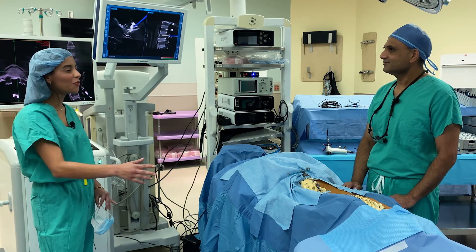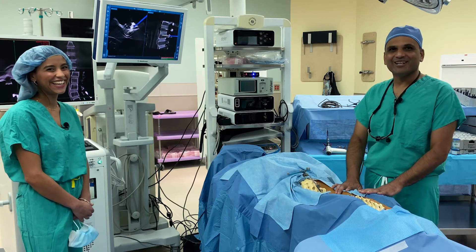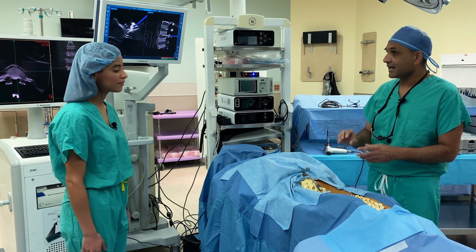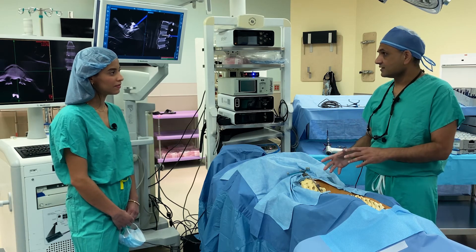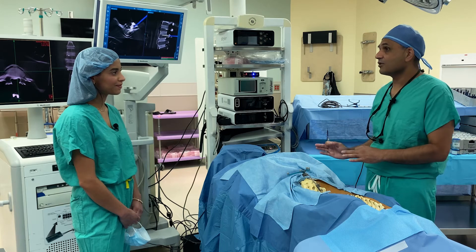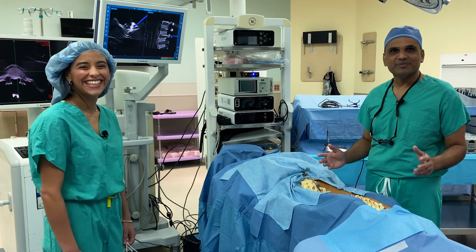We're here in the OR, so let's take advantage of that. Can you explain what you have in front of you? Sure. This is an example of a typical spine surgery setup — obviously not a real patient, it's a mock-up. We have a computer system that shows exactly how to accurately place screws, and prior to that, a CT scan takes detailed pictures to set things up. You can see the instruments in place. I'm going to put on the EyeSight system so you can see how it works.